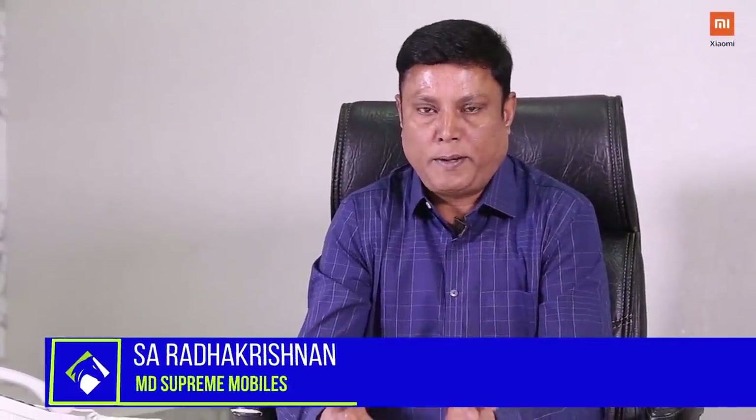Hello, my name is Radha Krishan. I am here to talk about Supreme Mobiles. Supreme Mobiles is in Tamil Nadu.